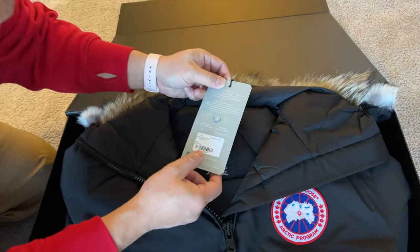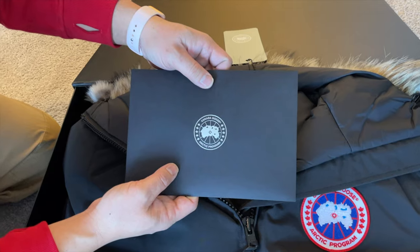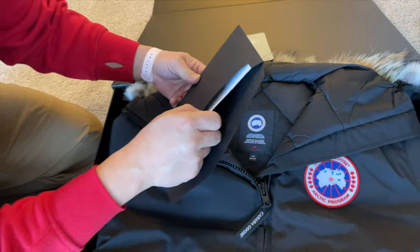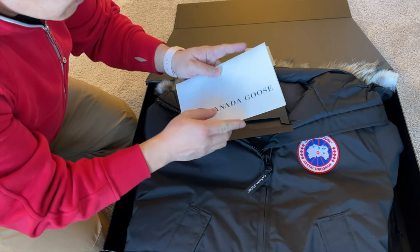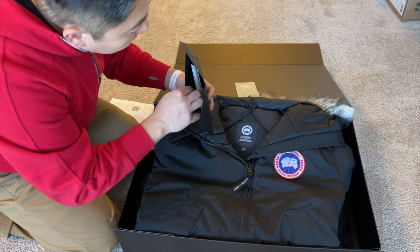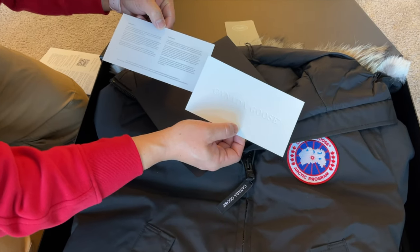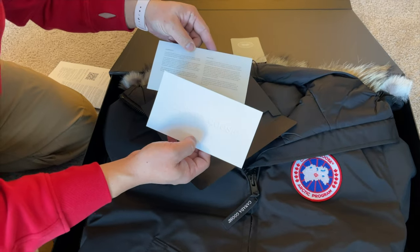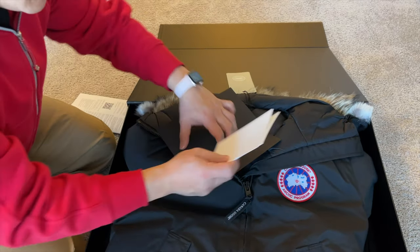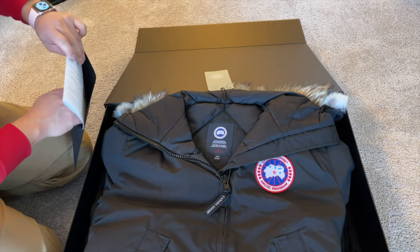Inside the box we've got the price tag at $1,050, a fancy thick-paper-stock envelope with my order number and contact information as my invoice, and two copies of the warranty. It states the jacket is built to the highest quality standards with a lifetime warranty against workmanship defects — wear and tear is not covered.